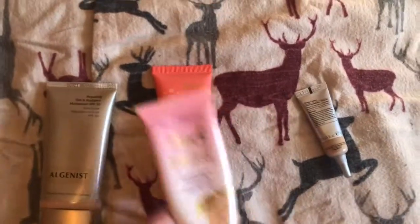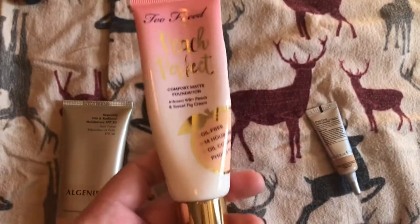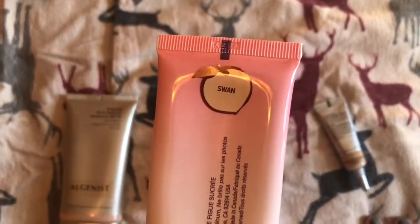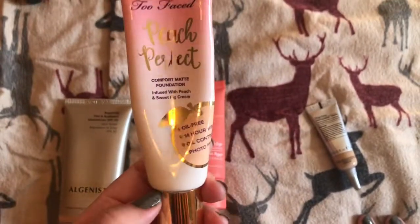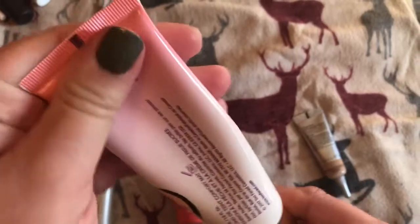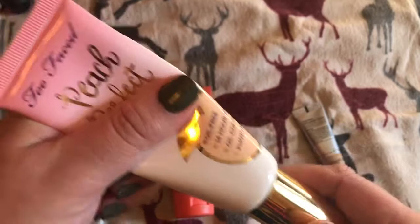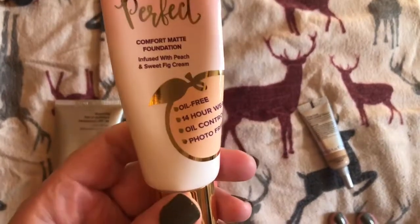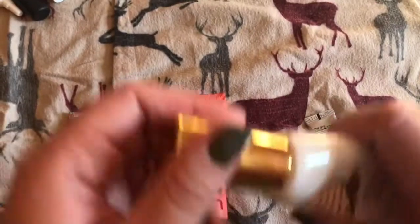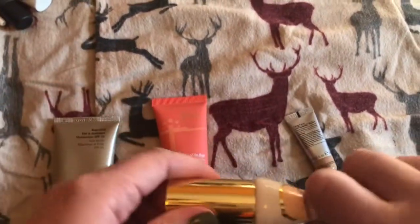So first off I have this. This is Peach Perfect, and I have it in the shade Swan. This is my favorite one right now. I'm using this one up before I go to the next one — it's down to here. This is really good for oily skin. I really like it. I like how it has a pump.